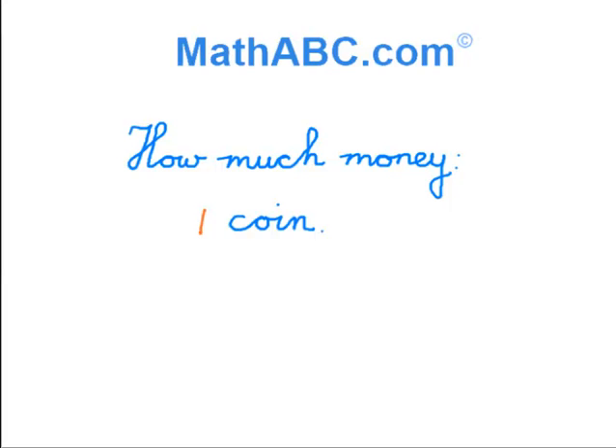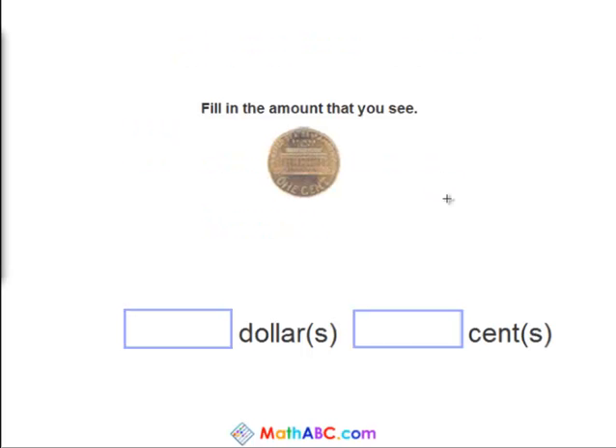How much money? One coin. You see here a penny, a coin. And what we're going to do is fill in the amount that you see.